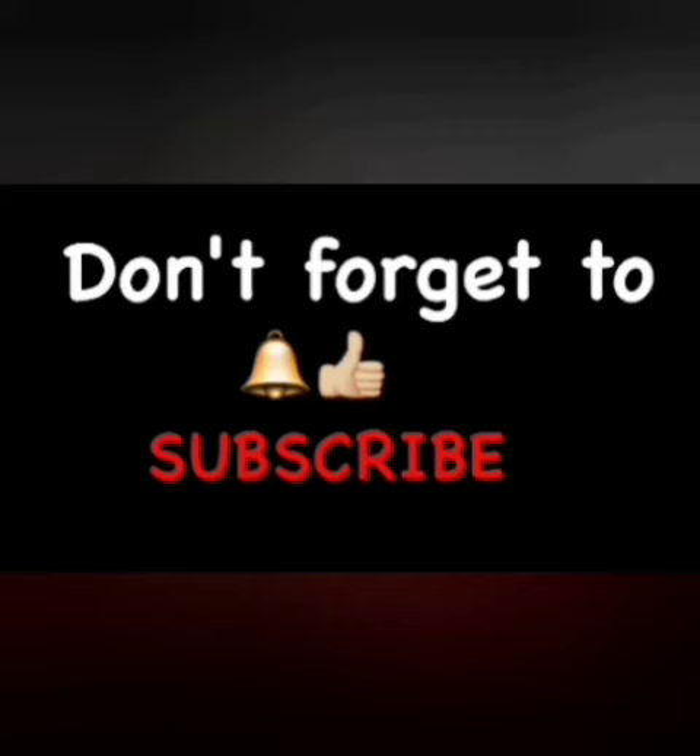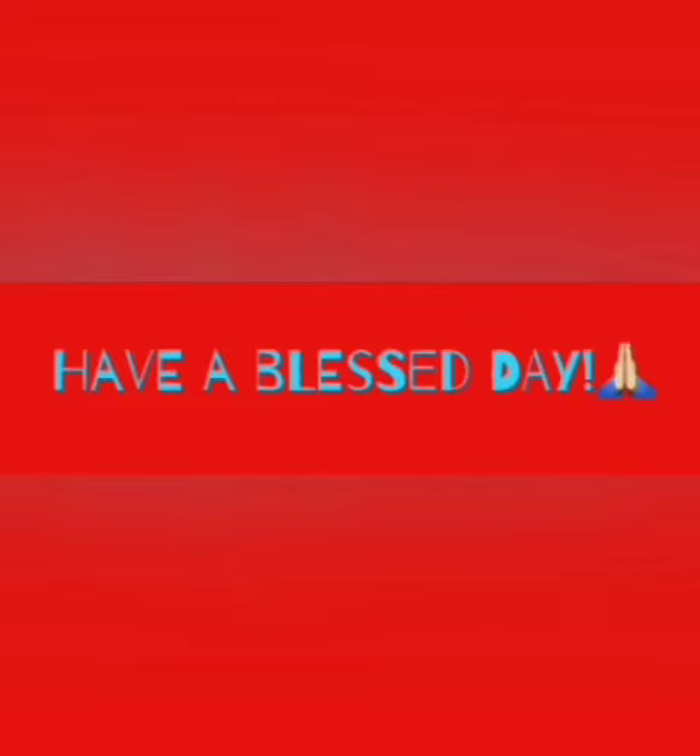Alright guys, that's all I got for you today. Don't forget to give me a thumbs up, hit that notification bell, and subscribe to my channel so you don't miss a spoiler. As always, I love you and I'll catch you in the comments below.